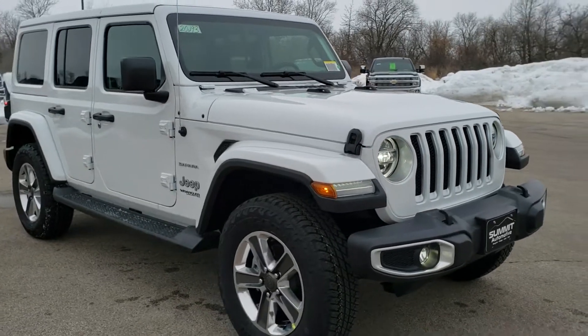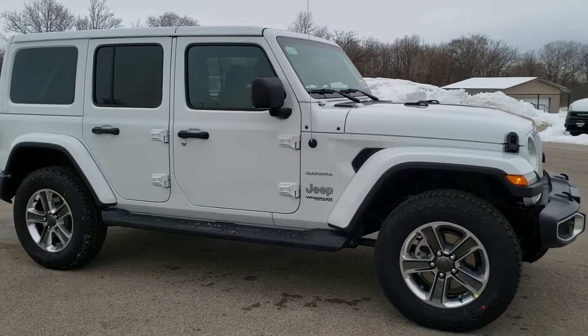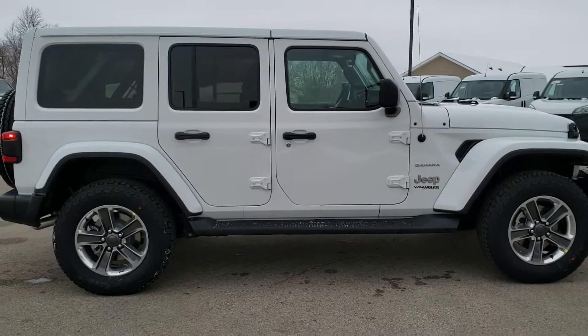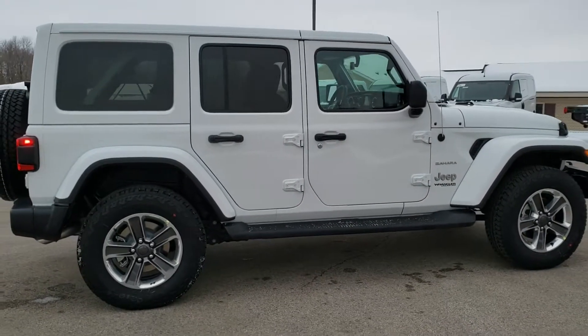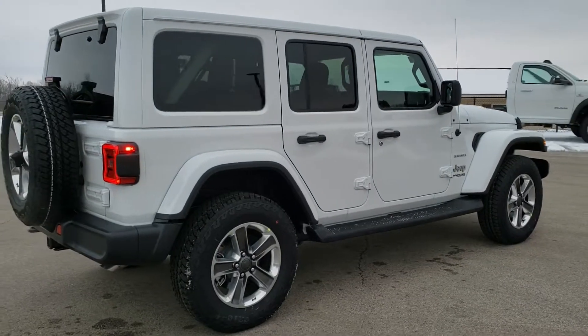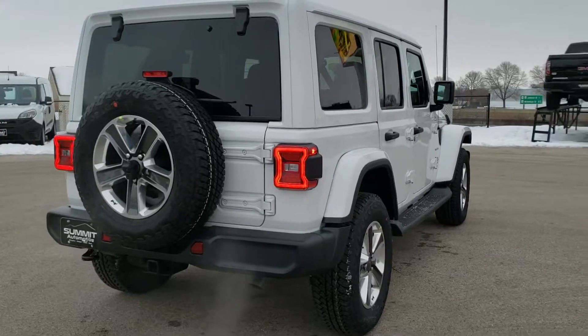Today I'm excited to go over the 2020 Jeep Wrangler Unlimited Sahara, especially this one in bright white. It's got a lot of cool options on it. This one has a 3.6 liter Pentastar V6 motor with electronic start-stop capabilities, giving you 22 highway and 19 city miles per gallon for an average of 20. We're going to do a walk around and then get up close and go over all the options on this particular Jeep.